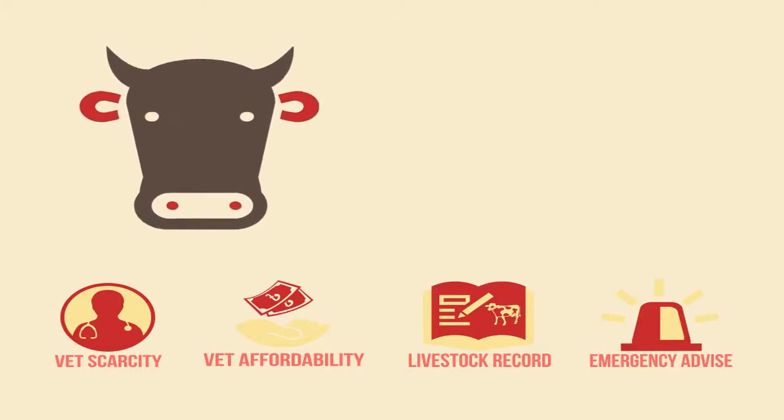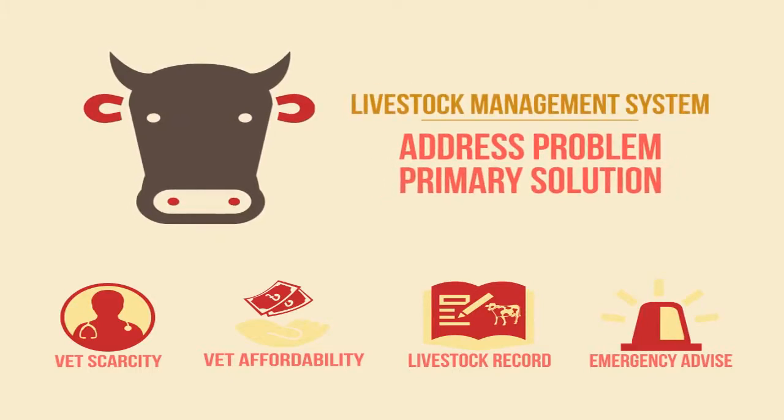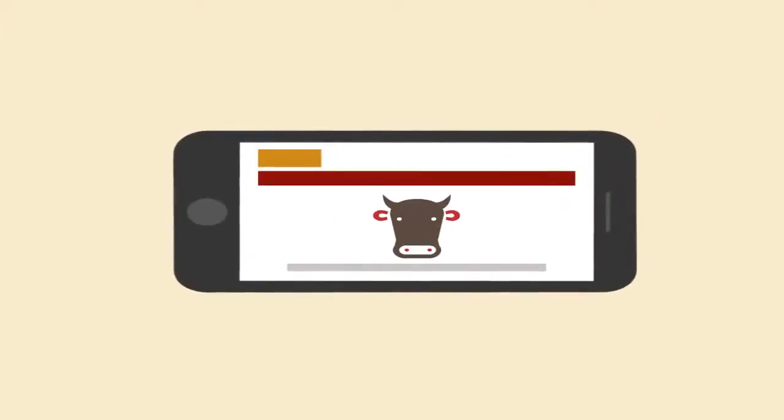The Livestock Management System is created to address and become the primary solution to these challenges with the use of a smartphone-based application. Let's see how the system works.